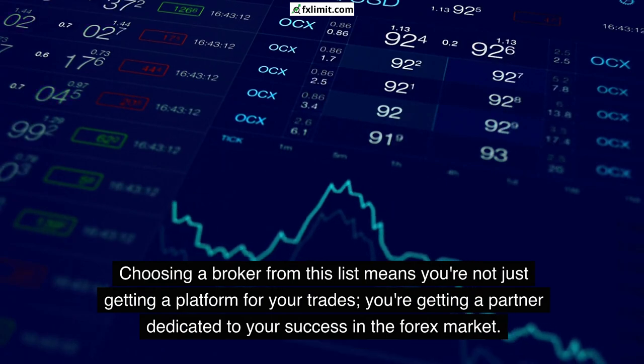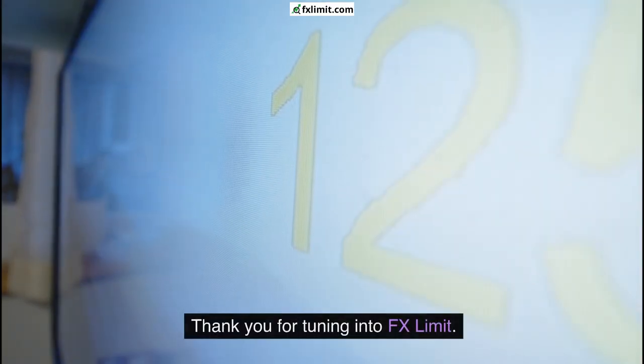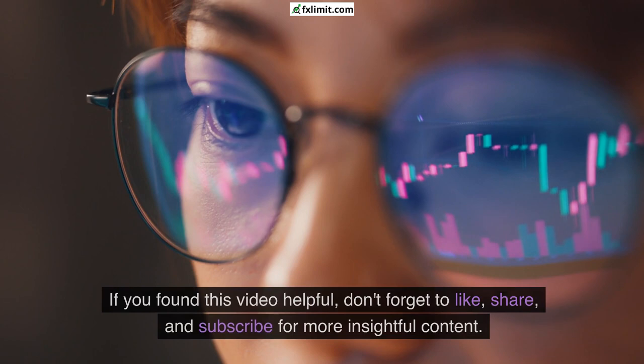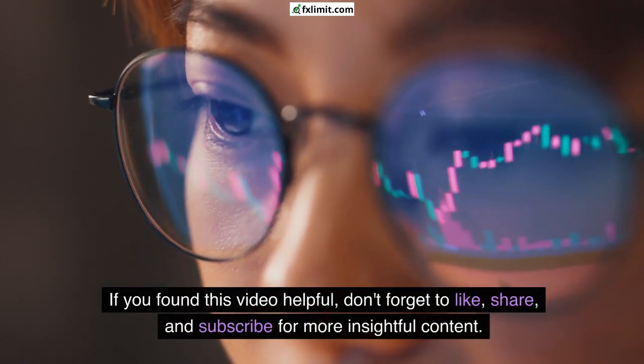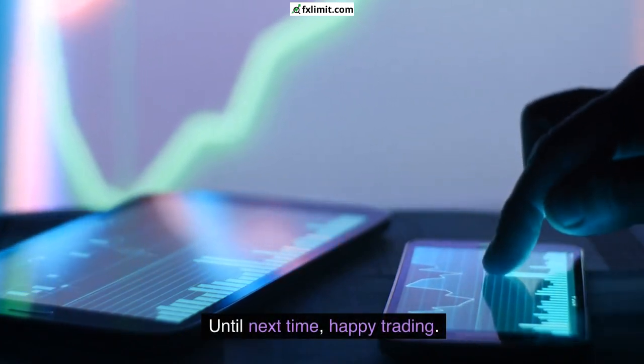Choosing a broker from this list means you're not just getting a platform for your trades — you're getting a partner dedicated to your success in the forex market. Thank you for tuning in to FX Limit. If you found this video helpful, don't forget to like, share, and subscribe for more insightful content. Until next time, happy trading.